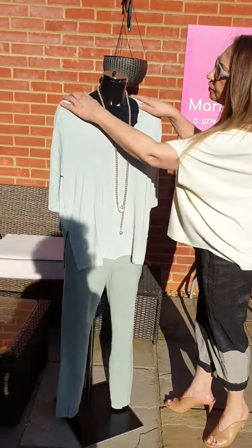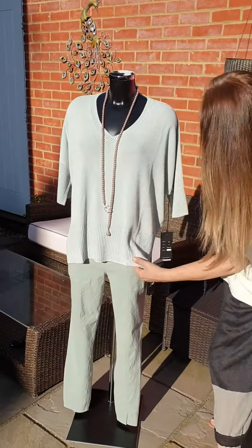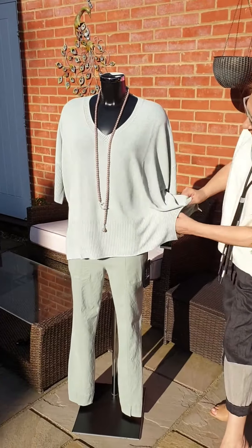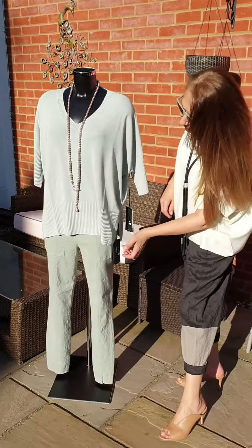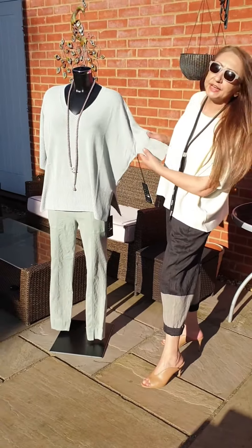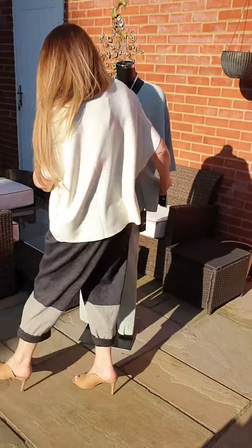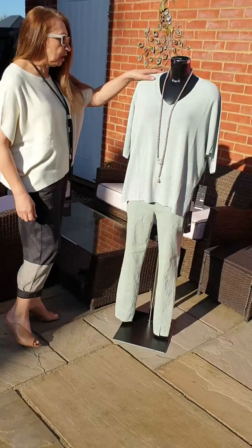Then there's this beautiful duck egg kind of colour. As you can see, it's a lovely, lovely piece on this square. You've got the red at the bottom and, obviously, at the end of the sleeve.